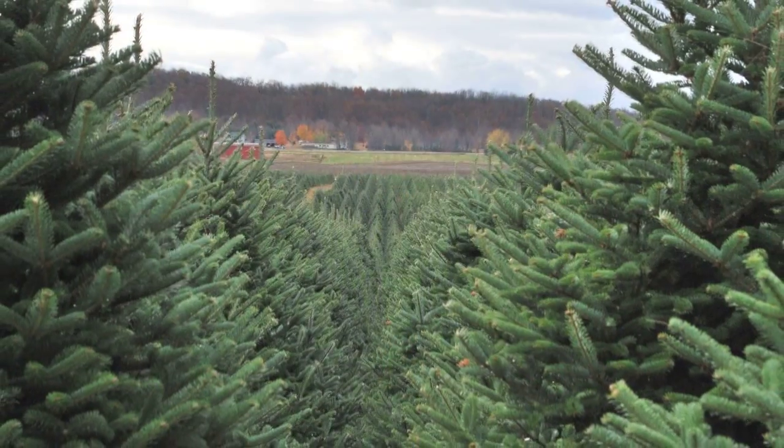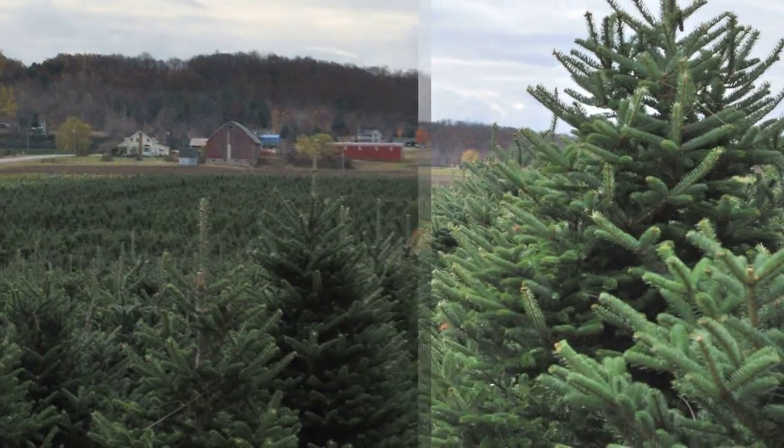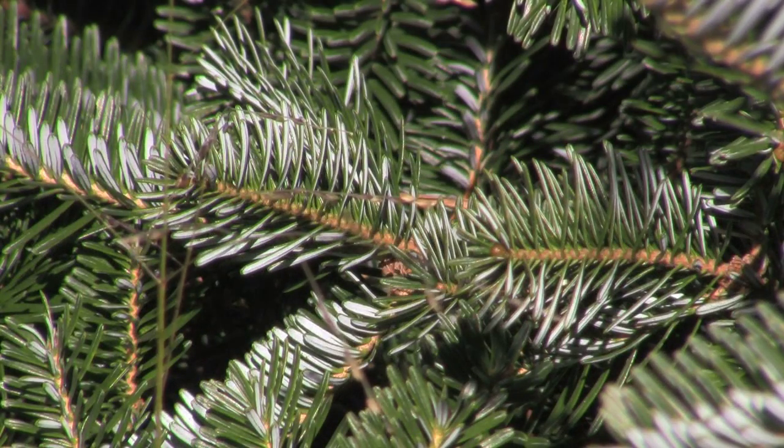What we're looking at now is Fraser fir. Fraser fir is one of the most popular species for Christmas trees here in Michigan. Very popular with the public because they have good needle retention, nice blue-green needles with a silver underside.